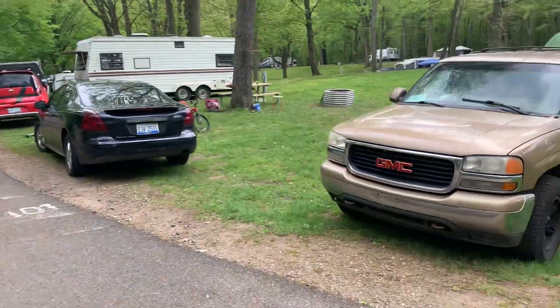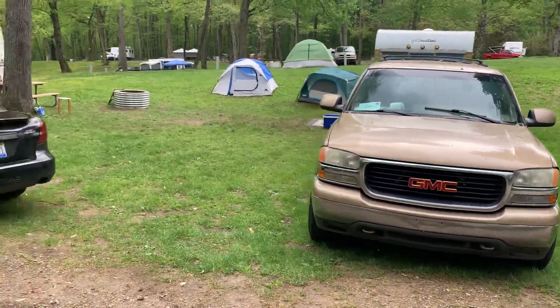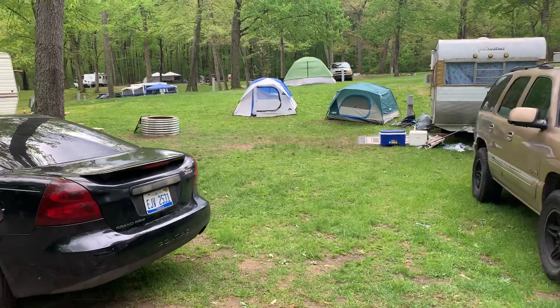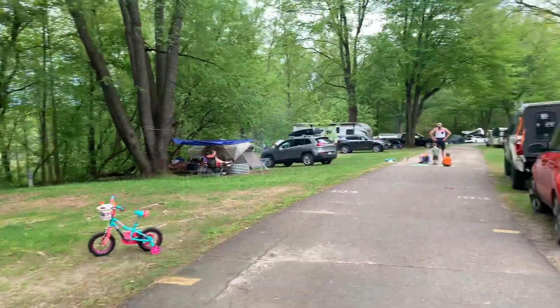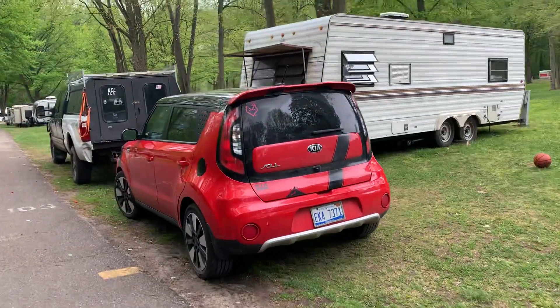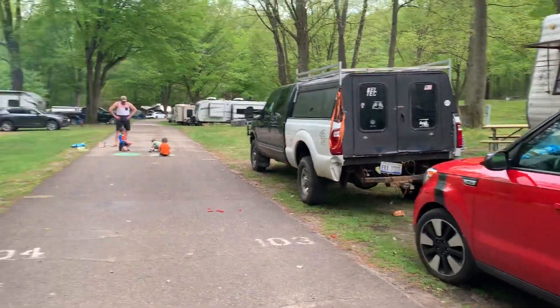Sites 100 and 101 — 101 has a drainage feature on it. It's a big wide spot so you can definitely get a medium-sized camper on there. Site 102 is a nice site in the shade. Moving to 103: it looks a little tricky with the leveling — a little high in the back and low in the front.